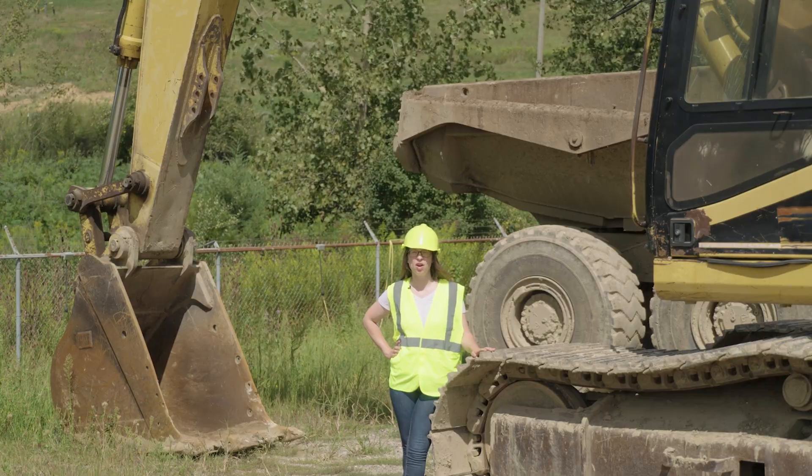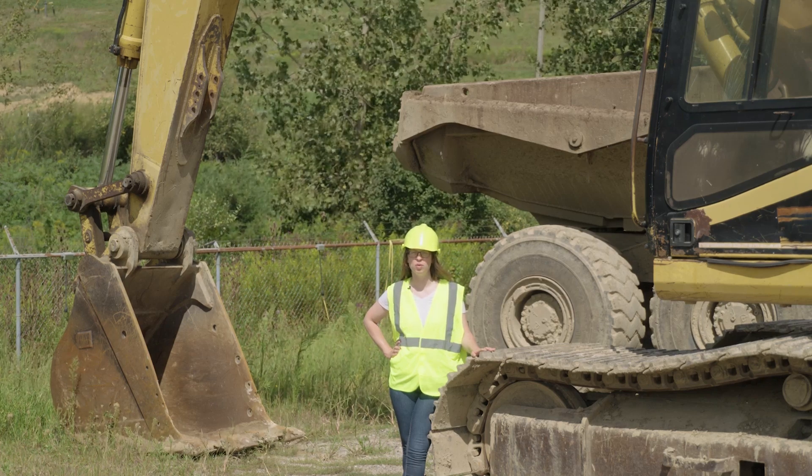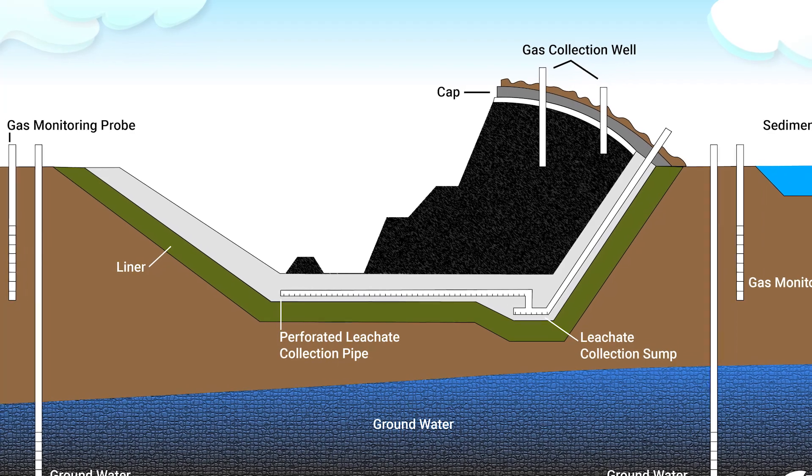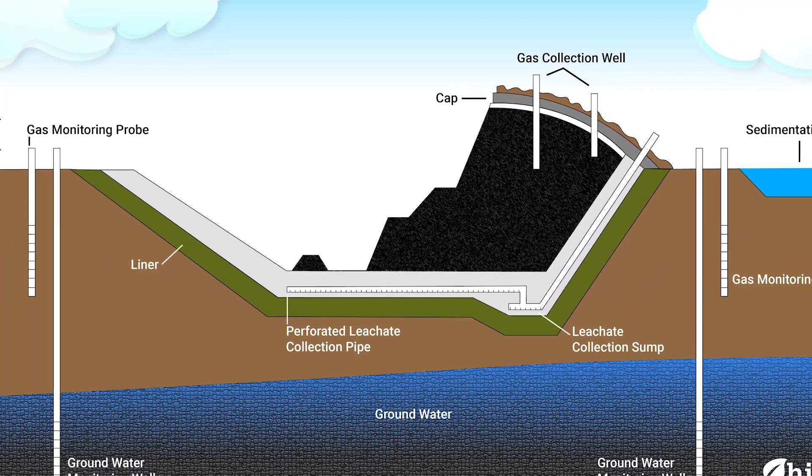Modern-day landfills are constructed using a composite liner system, at least 15 feet above the uppermost aquifer. This includes clay, heavy plastics, and a system of pipes to collect liquid entering the landfill.